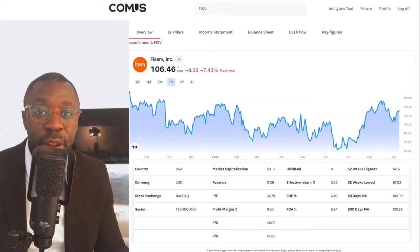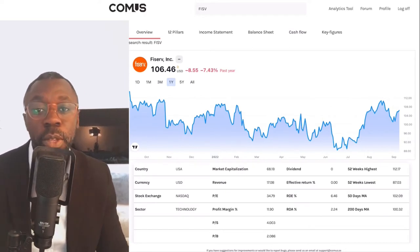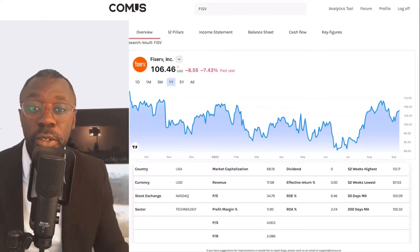Hi guys and welcome back to a brand new episode. I'm Marcus. In today's episode we're looking at Fiserv, ticker symbol FISV. We'll cover the income statement, balance sheet, cash flow, key figures, our key feature, and a technical aspect of the stock.